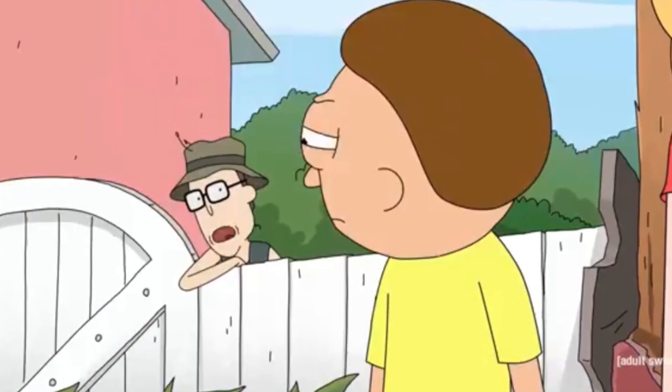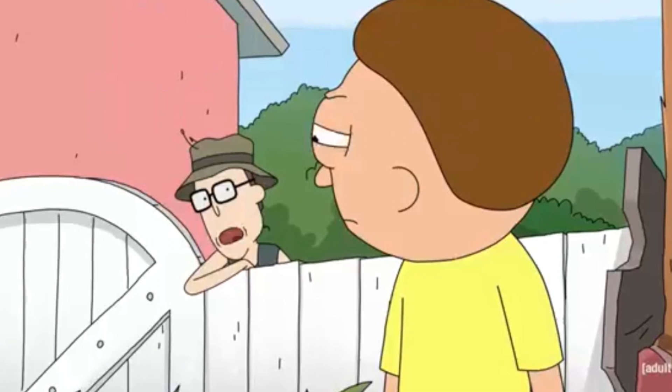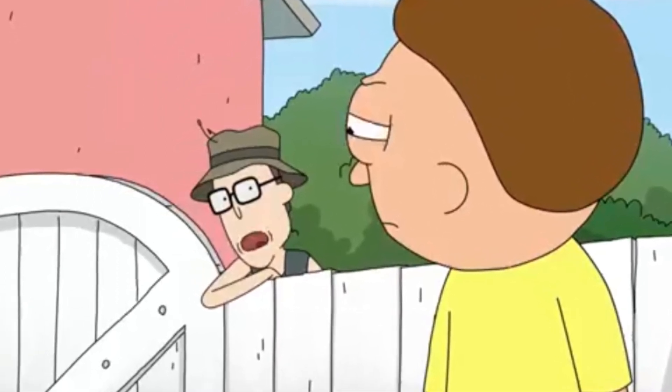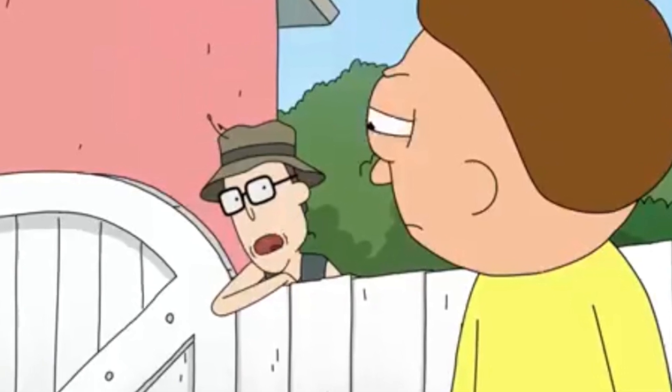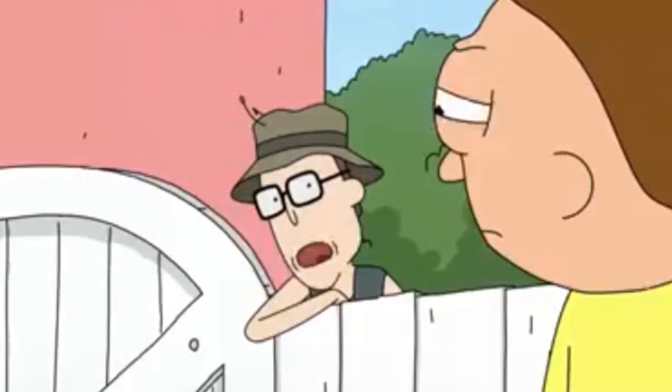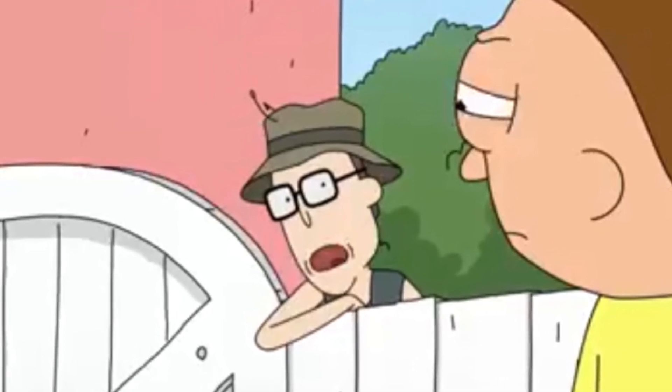Then we get introduced to a brand new character who appears to be a neighbor that lives next to the Smiths, named Gene. He looks like a pretty funny character. I'm not sure if he plays a minor role just in this scene or if we'll see a lot of him, but it looks like a funny character because Morty goes off on him, telling him to mind his own damn business.